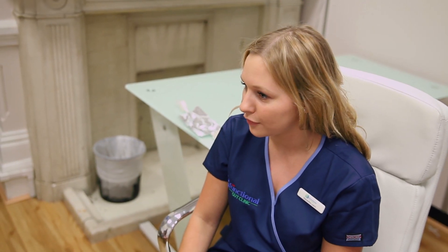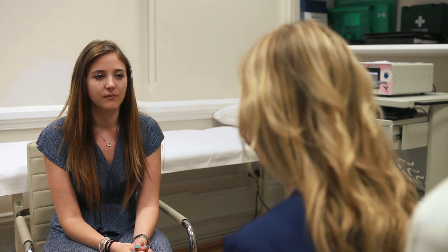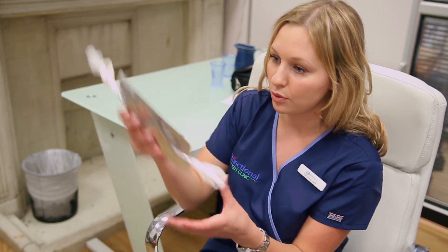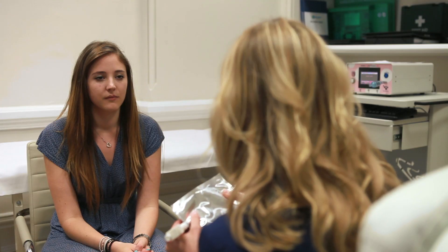Hi Emma, I'm Sam and I'm a clinical physiologist. I work with Anthony at the Functional Gut Clinic. So what we're doing today is a simple hydrogen breath test and all it involves for you is just to blow into these simple bags and I'll be taking some gas samples from you.